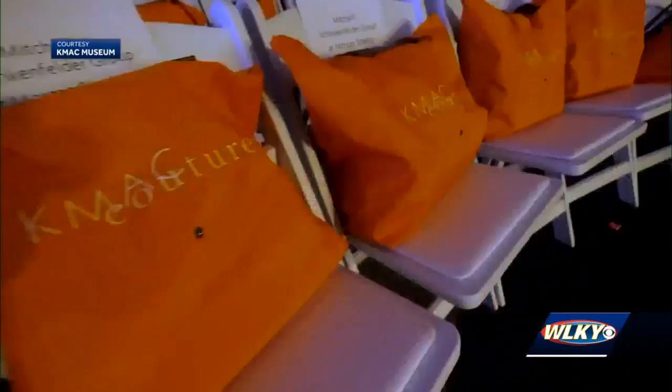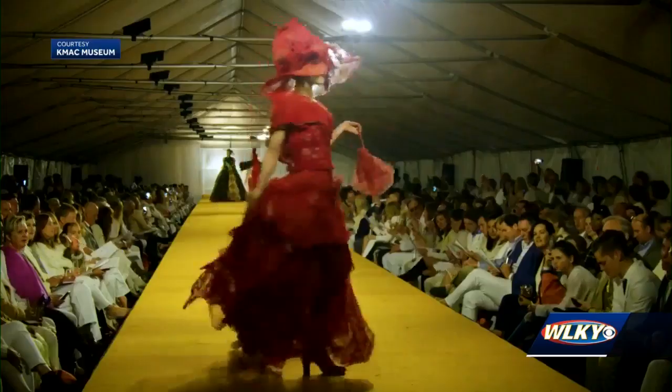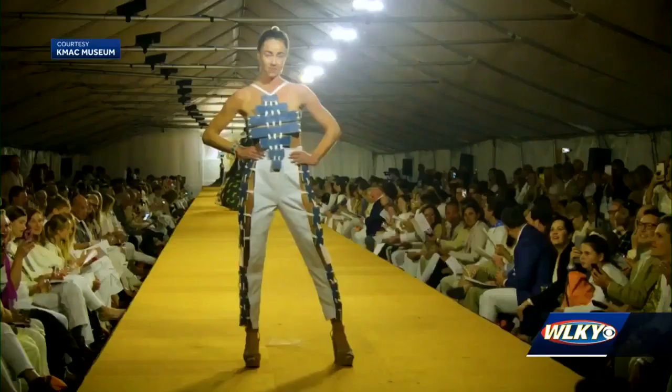The energy is unlike any type of energy I felt before. K-Mac Couture, where art walks the runway. It's about not only supporting the museum, but giving yourself the opportunity to express yourself. Unique pieces of wearable art are marched down a runway that blocks off Main Street in downtown Louisville.